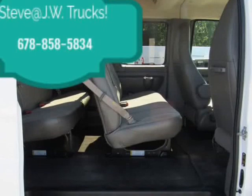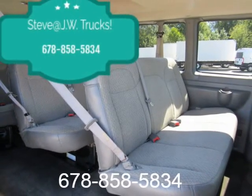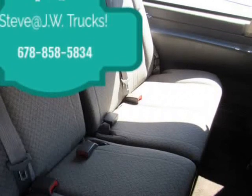Ladder-type suspension. Front: independent with coil spring and stabilizer bar. Rear: hypoid drive axle with multi-leaf springs. GVWR: 9,600 pounds, 4,354 kilograms.